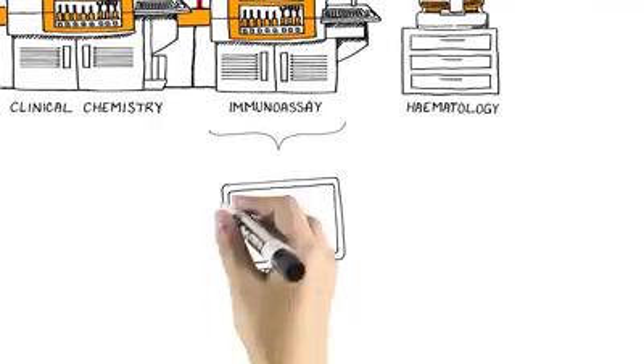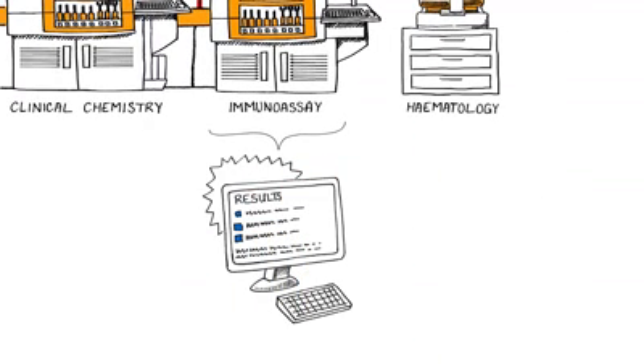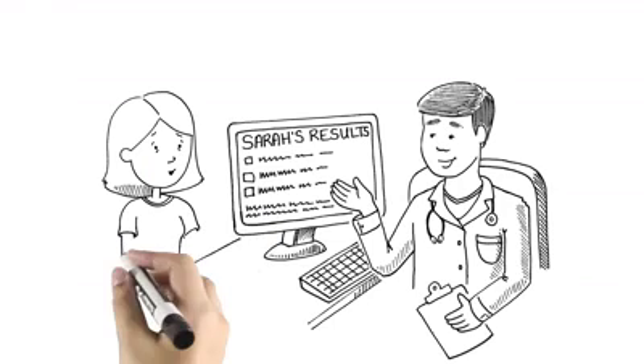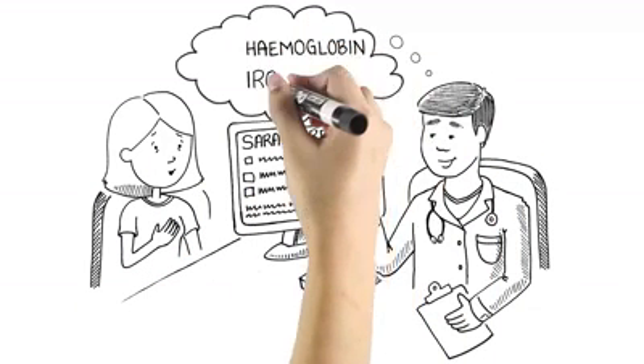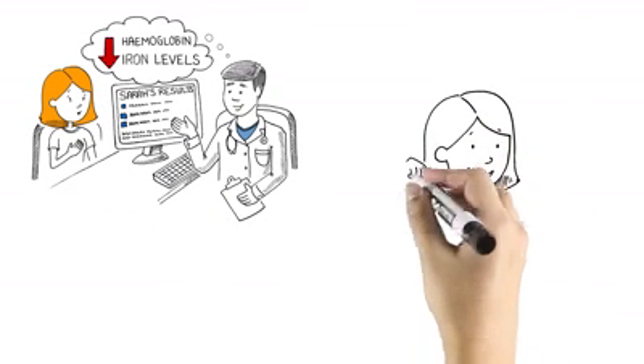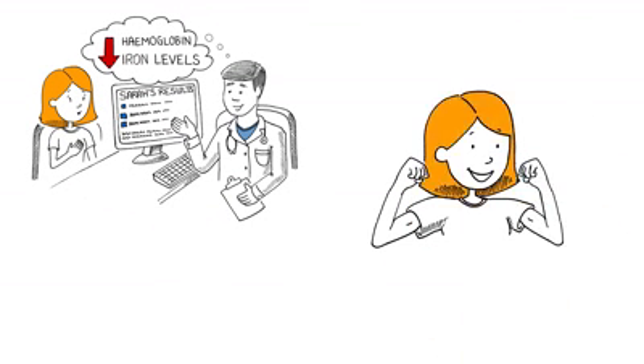Results are reviewed by medical scientists and pathologists, before being delivered electronically or by phone to Sarah's doctor. The test results reveal that Sarah's haemoglobin and iron levels are low. Sarah's doctor diagnoses her with anemia and shares the results. She's relieved to find out her overall health is good and that her anaemia is treatable. With iron replacement therapy and routine blood tests to monitor her progress, she should be in great health in no time.